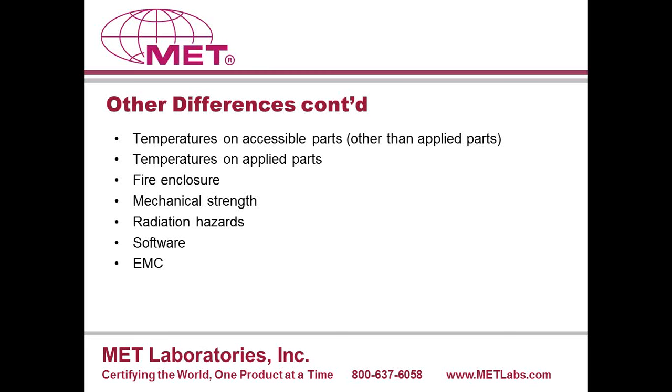Mechanical strength requirements include chair testing, table testing, footrest testing, and any surface that someone might stand on. Materials are going to be assessed based on tensile safety factors. So there is a bit more to it than the previous standard.